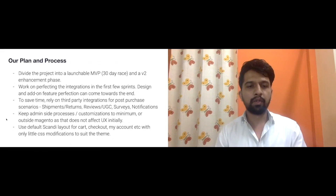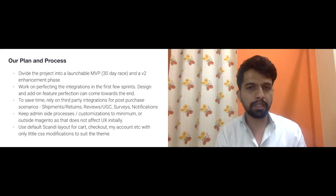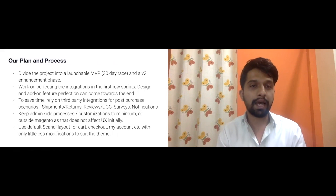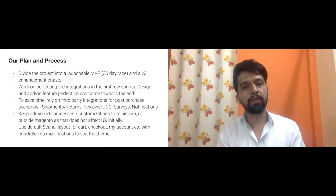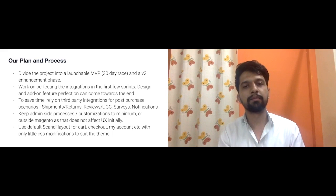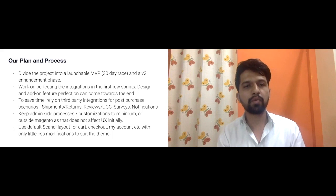To launch something of this scale in a month, what we usually follow — and this could be useful for other agencies or developers dealing with unrealistic timelines — is to divide the project into two phases: an MVP delivered in 30 days or less, and then a version two with enhancements and improvements.